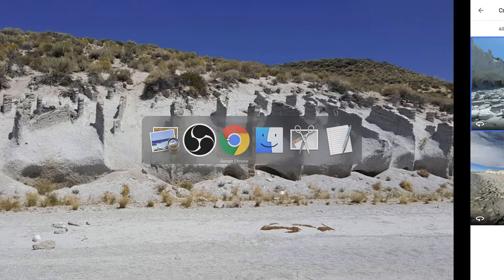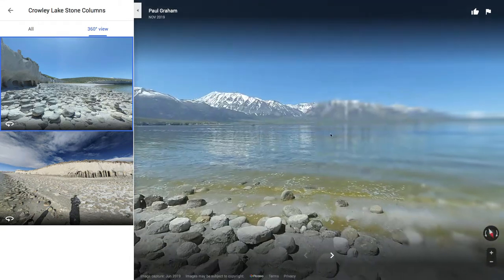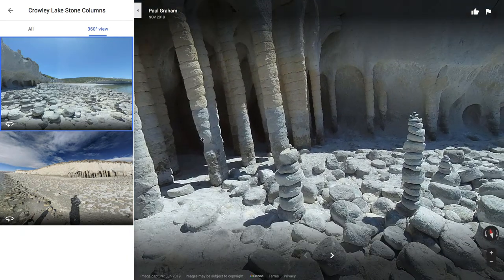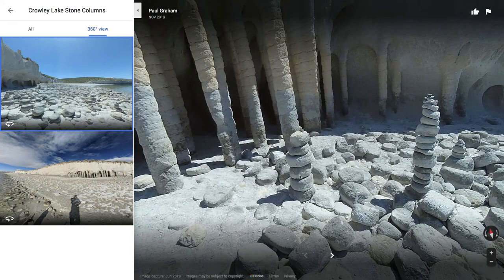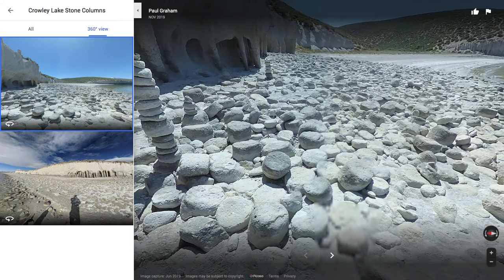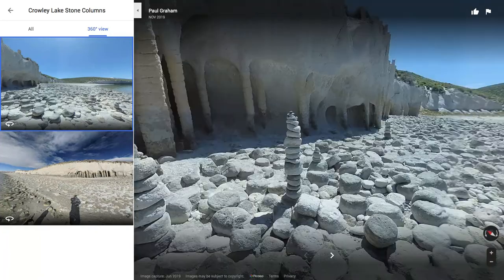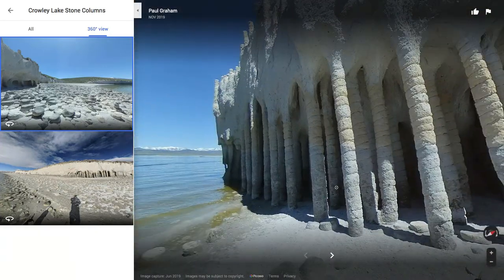I want to go over to a couple more images in the Google Photos feature, and then I'll show you a video of this area as well. These stacked things — my best guess is 90% certain that this would be just modern tourists stacking rocks for fun. There's a chance that some of these are done by the artificial weirdness which made these weird columns. Who knows really?